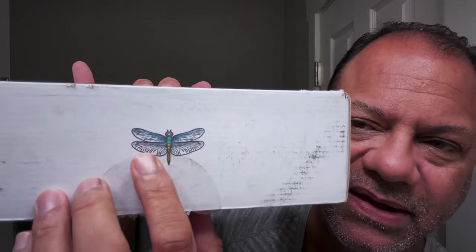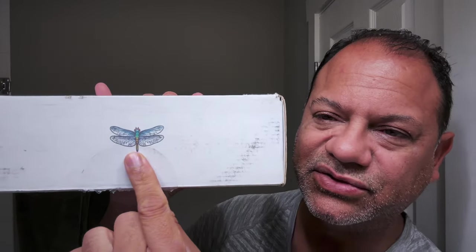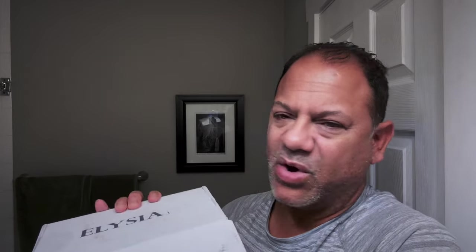Everything about this company is just attention to detail and class. Right here, I think that's a little dragonfly — you've got it on both sides. It comes in a nice box. Let's open it up.